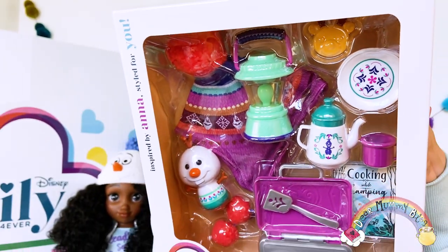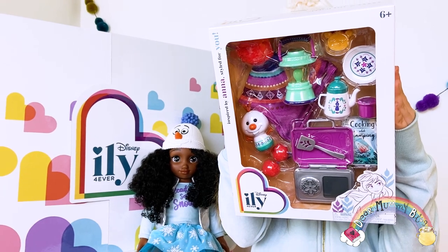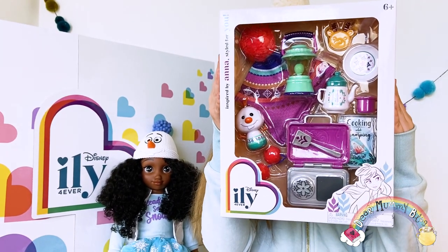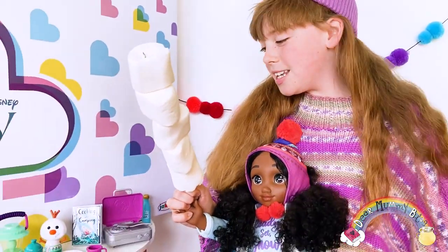This next character outfit choice is one of my favourite princesses. She's always there for her sister and she loves exploring the great outdoors. Guys, look what we got. Her hat matches my poncho. It's adorable, isn't it?